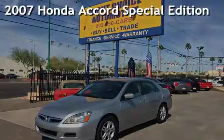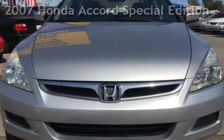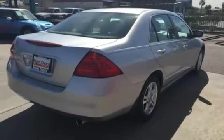Presenting a preowned 2007 Honda Accord Special Edition. This four-door sedan has a four-cylinder, 2.4-liter engine, with front-wheel drive, and an automatic transmission.